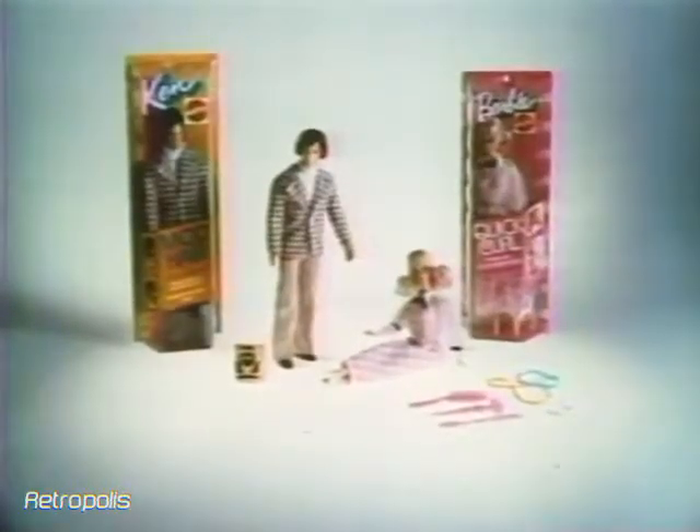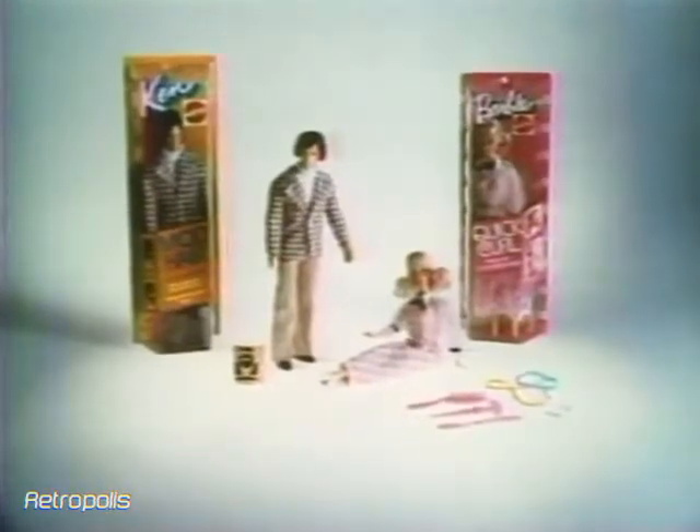Quick Curl Barbie and Mod Hair Ken dolls with their own accessories, each sold separately from Mattel.